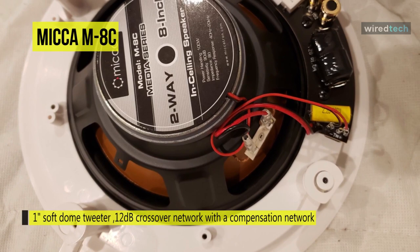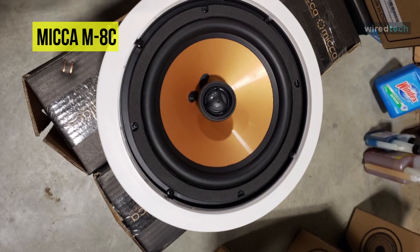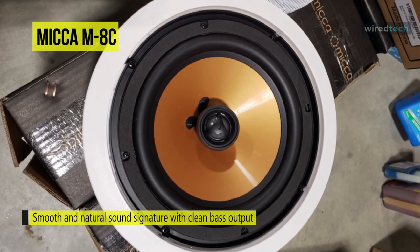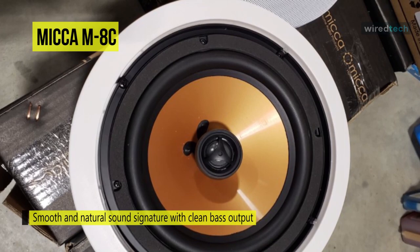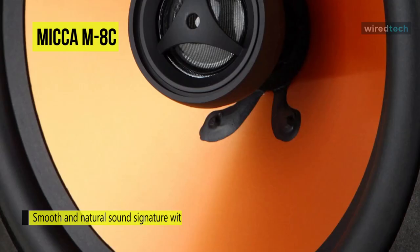The 1-inch soft dome tweeter provides detail and clarity, generating stable and focused imaging for all sound sources across a large soundstage. The extended bass capability of the M8C ensures seamless integration at frequencies that smaller woofers can't reach. It is designed for a broadened listening sweet spot, and the tweeter employs a diffuser to assist off-axis response and a pivoting mechanism for proper aiming.